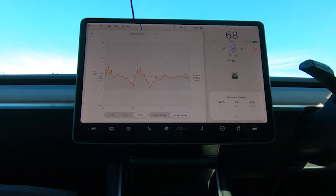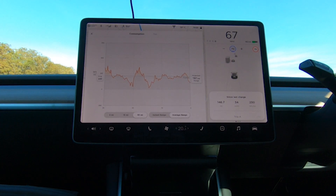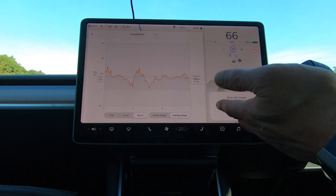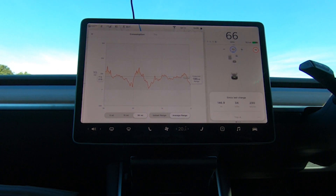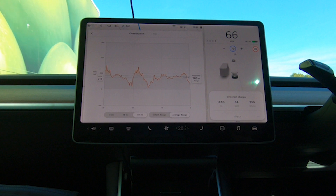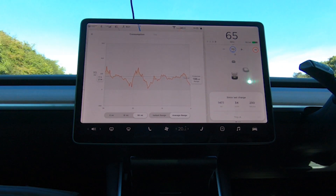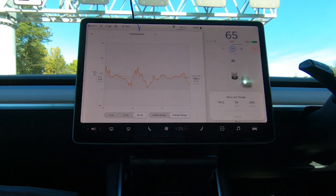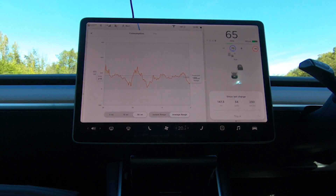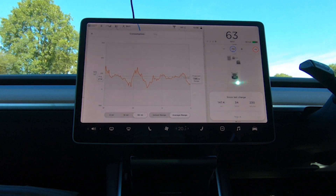Here you can see the current estimated range based on my last 30 miles of consumption. Going by this — and we have just gone down a steep hill — I have over 180 miles of range remaining. The typical range is showing 162. Maintaining a constant steady speed makes a big difference to energy economy, as does making sure your tyres are fully pumped up. There is very little wind today — you can see the trees are hardly moving — so I'd expect very similar efficiency going back south again.